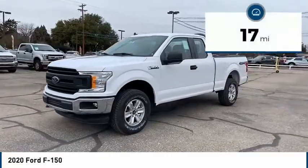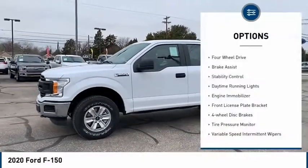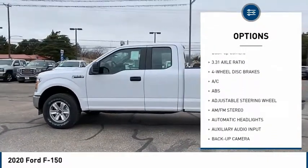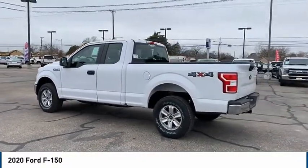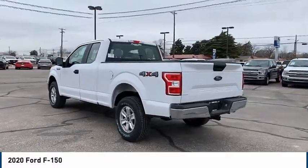This vehicle has less than 100 miles. Here are some of this vehicle's great options: four-wheel drive, brake assist, stability control, daytime running lights, engine immobilizer, front license plate bracket, four-wheel disc brakes, tire pressure monitor, variable speed intermittent wipers, and backup camera.